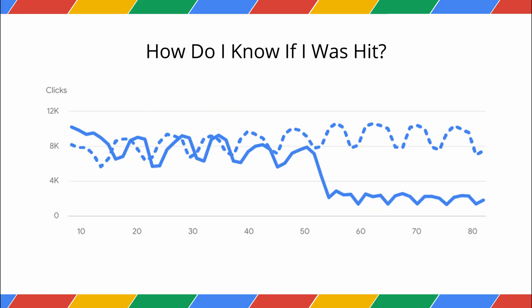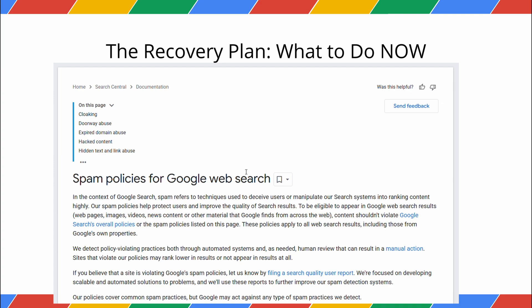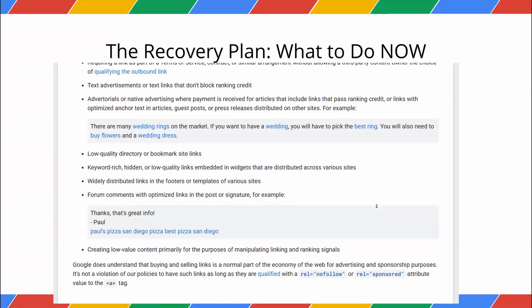Unlike a core update, which is about content quality, a spam update is about a direct violation of the rules. The key is to figure out what kind of violation Google's systems have detected on your site. So you've seen a drop — what do you do? Your first and most important step is to honestly review Google's spam policies. Your next steps depend entirely on the type of spam issue.